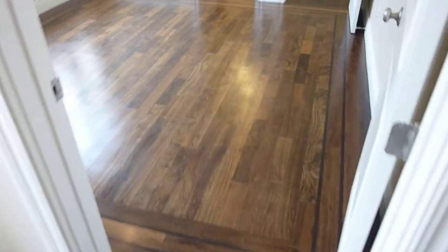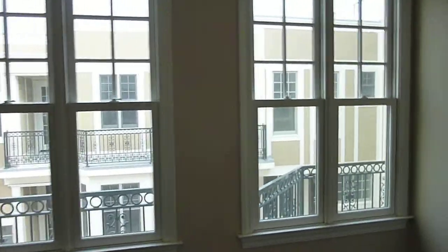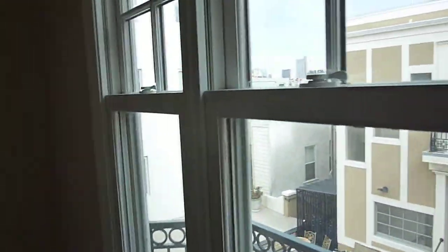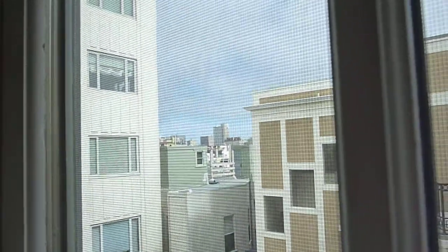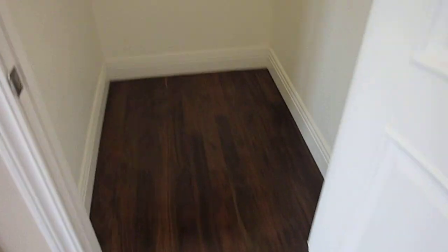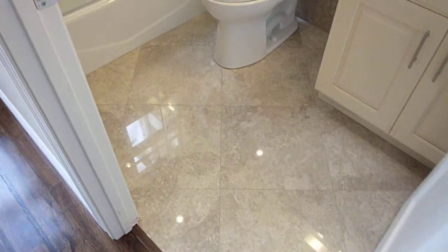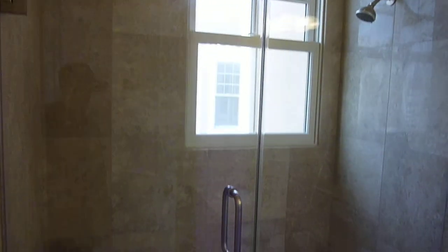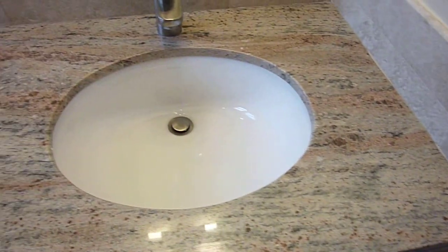Across the hall is your first of two master suites, with two nice windows looking at the courtyard and another view up towards Knob Hill. This bedroom features a spacious walk-in closet with lots of storage options, and a luxe bath with a shower over tub, floor-to-ceiling natural stone tiles, and a granite vanity countertop.